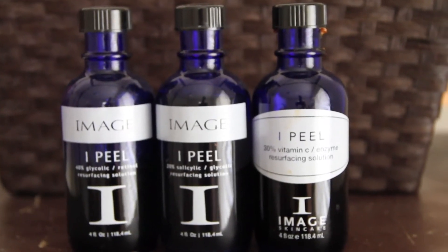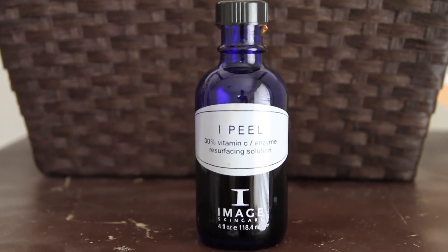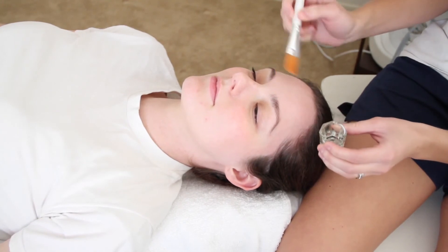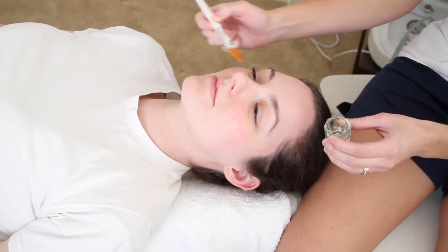You can also go to a professional aesthetician and have them do a chemical peel on you. Chemical peels help with a youthful appearance by helping rejuvenate the skin, help tighten the skin, and disappear that aging look.